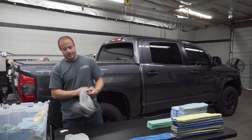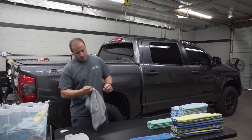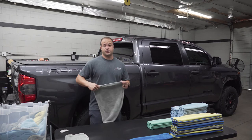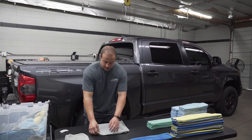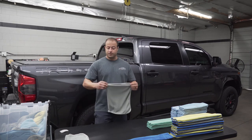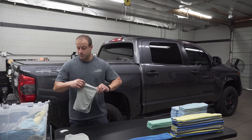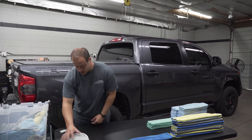We did a couple things here at the shop. We got a new cabinet from Sam's Club — the 48-inch cabinet, 24 inches deep. Really big cabinet. Really like it and the price is really good.